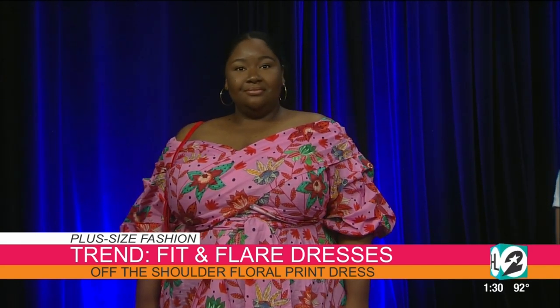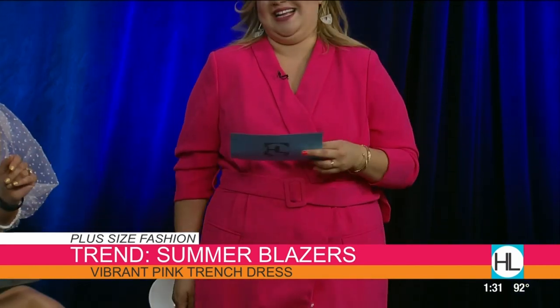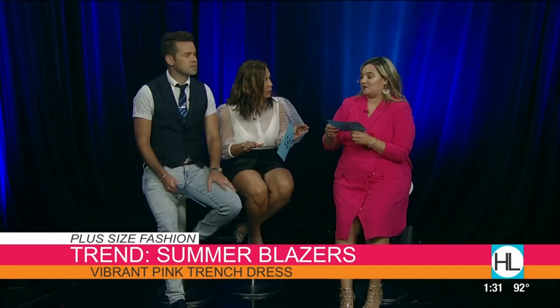I'm actually wearing the last look — this is how you wear a blazer in the summer. Update it with color, a belt to cinch the waist, and really show off your waist. I paired it with some nude heels, and nude is going to elongate the leg as well. Ladies, you all look fabulous. Let's talk about Eloquii.